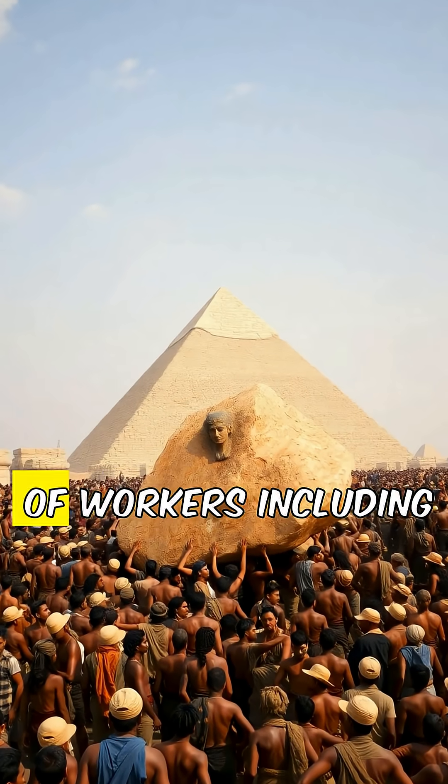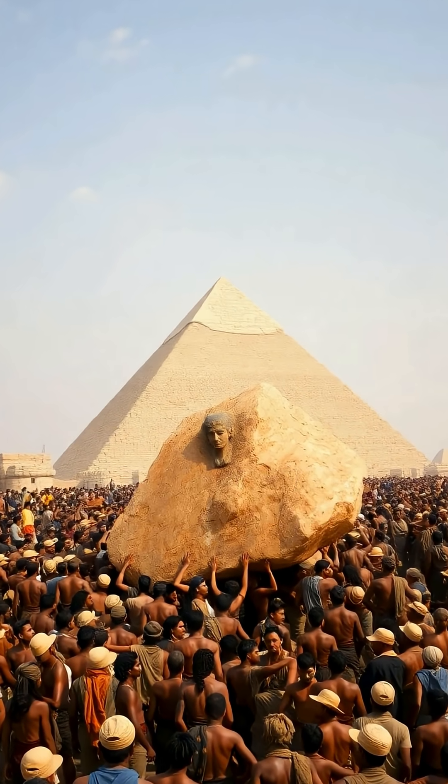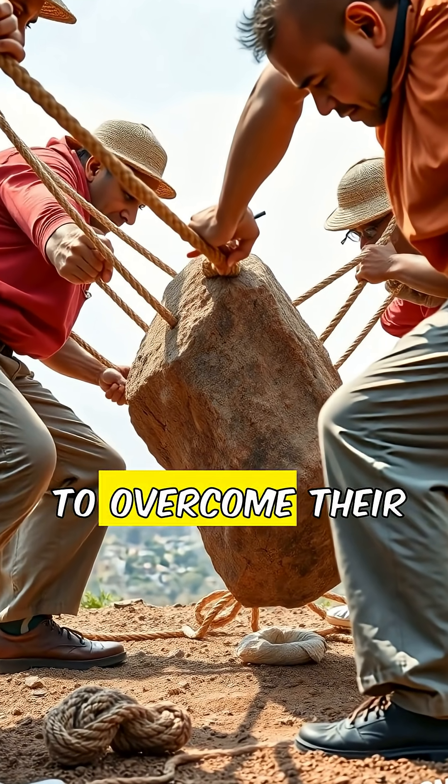The labor force was huge. Thousands of workers, including skilled laborers, architects, and laborers, worked in unison. They would coordinate to pull these stones with ropes, leveraging manpower to overcome their weight.